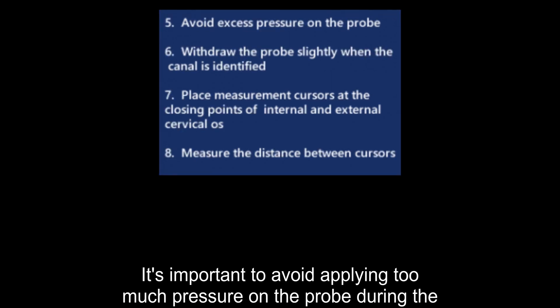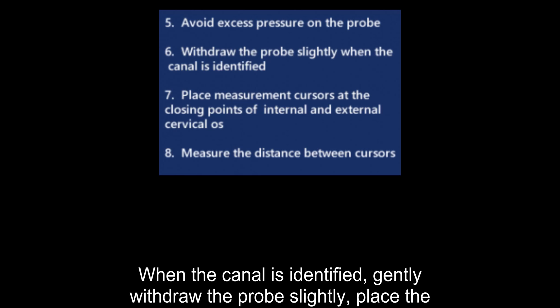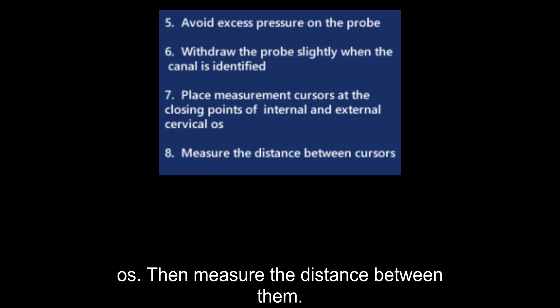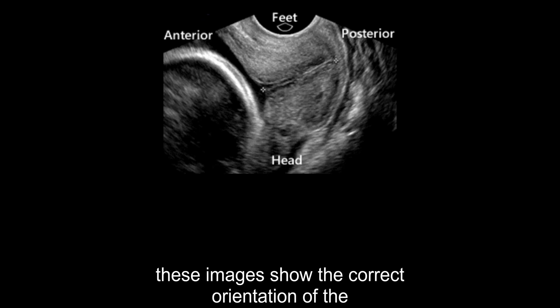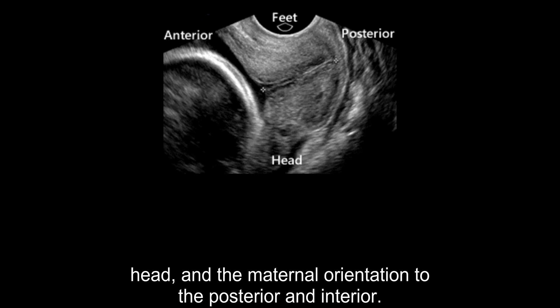It is important to avoid applying too much pressure on the probe during the measurement process. When the canal is identified, gently withdraw the probe slightly. Place the measurement cursors at the closing points of the internal and external os, then measure the distance between them. These images show the correct orientation of the vaginal ultrasound transducer probe in relationship to the maternal feet and head, and the maternal orientation to the posterior and anterior.